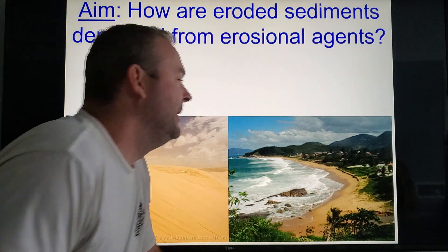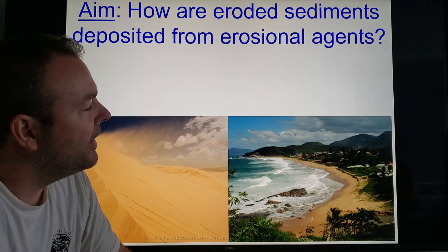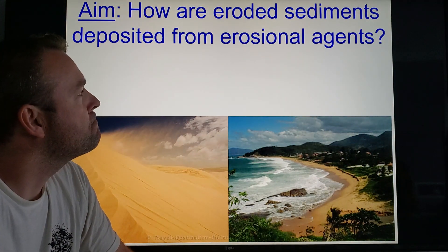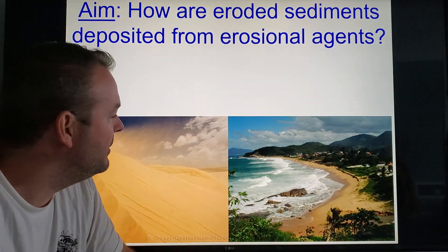Alright, how's it going folks? We've been chatting about erosion lately. We're going to take a closer look at how some of the agents of erosion end up depositing their sediments — different patterns, really neat stuff.